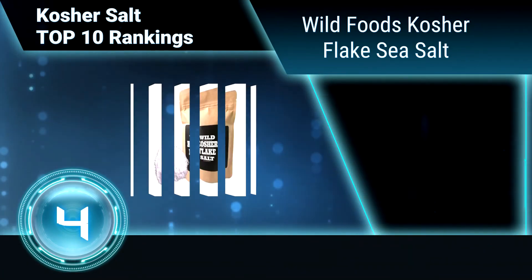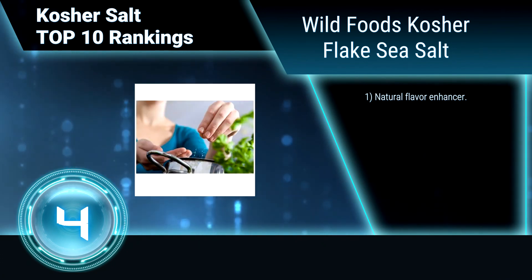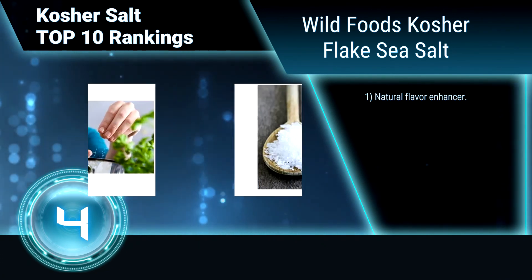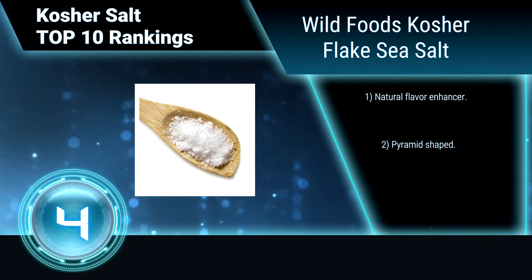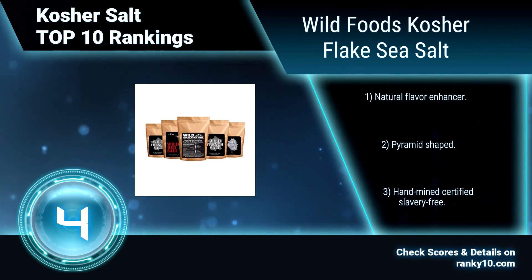Ranking number 4: Wild Foods Kosher Flake Sea Salt. This flake salt is a kosher-size salt that is easy to crumble between your fingers, making it perfect as a delicious finishing salt as well as an all-purpose seasoning. It's a workhorse and it's healthy. Also kosher certified, a natural flavor enhancer.